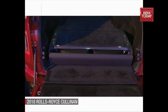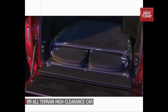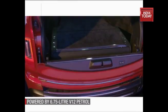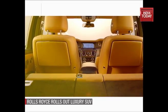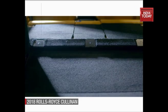Being an SUV, a cleverly deployable outdoor seating arrangement can be accessed from the boot via Rolls-Royce's two-part tailgate. In another first for Rolls-Royce, the rear seat folds down electronically to expand luggage capacity to 1,930 litres.